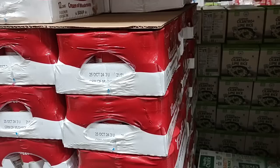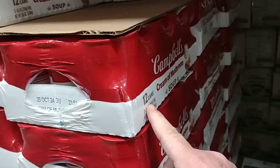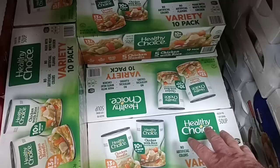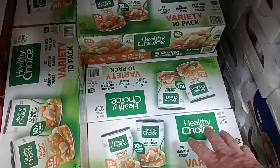Cheapest cream of soups we've found in the grocery stores have been right around $1.50 a can now — they're really starting to go up in price. One of the big ones people always ask about is the cream of mushroom here — $12.49. Still over a dollar a can, but a little cheaper than $1.50 a can.